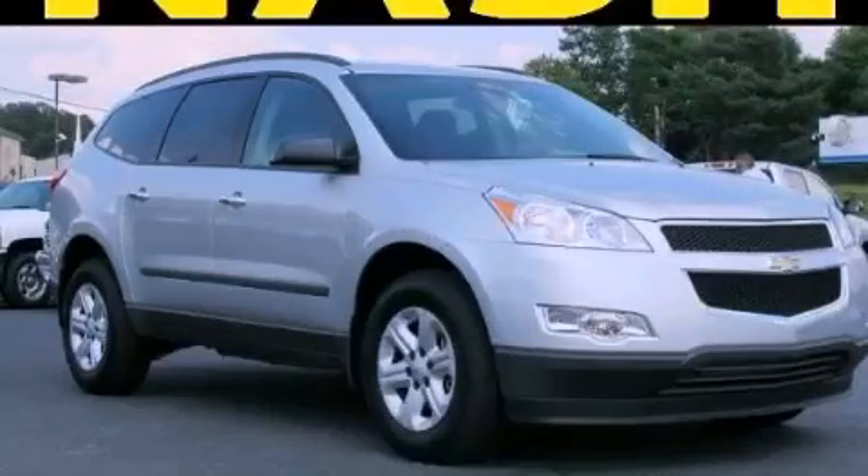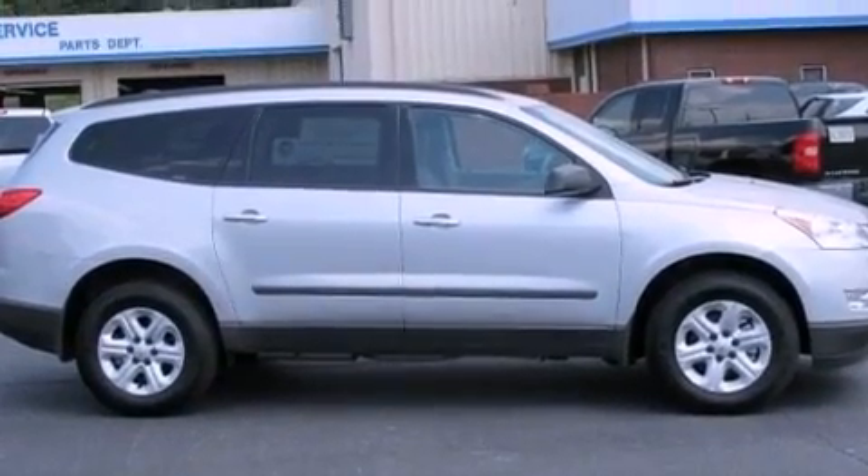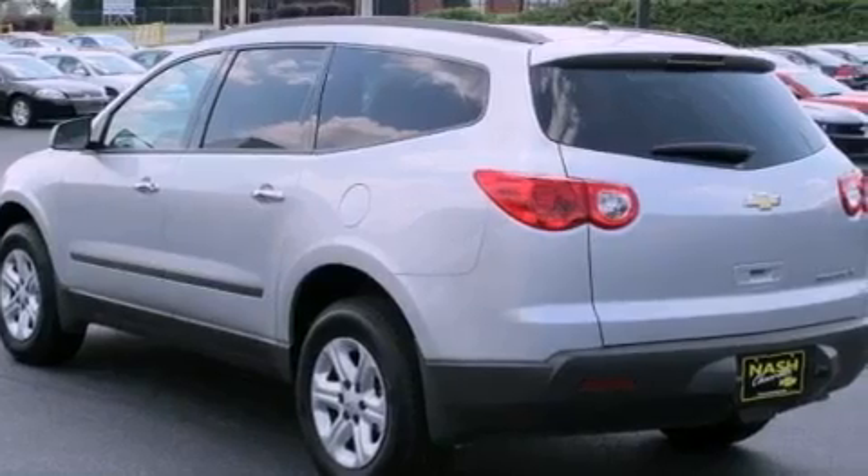This is a brand new 2012 Chevrolet Traverse, a great blend of utility, comfort, and style. It features a 3.6-liter six-cylinder engine and a six-speed automatic transmission.